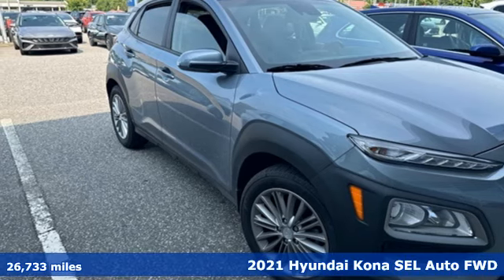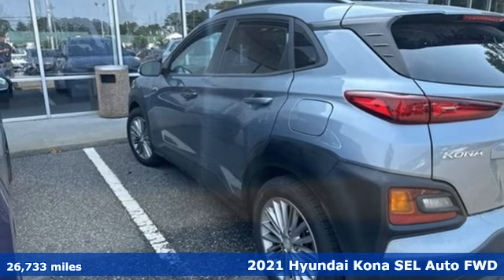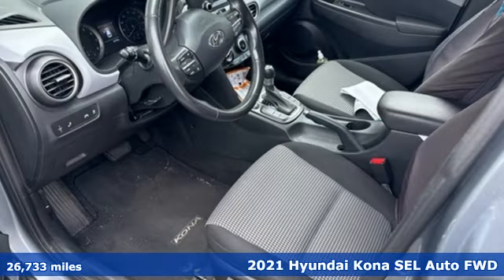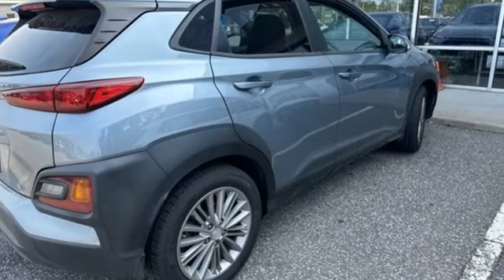Here's a 2021 Hyundai Kona. It delivers the desirable combination of mega style and crossover capability in a compact package. A great vehicle is comprised of great features like these.